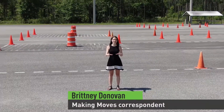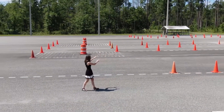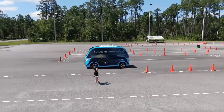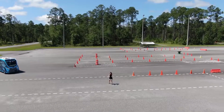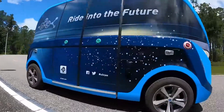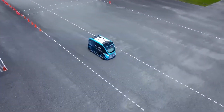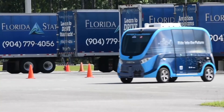Right now we're at FSCJ's Cecil Center, where students typically practice to take a CDL exam. But if you take a look, you can see JTA's autonomous vehicle going through. We're standing in the brand new test track for JTA's Ultimate Urban Circulator. It's not something you see every day — an autonomous vehicle navigating curves on a college campus. But when JTA started looking for a new test track, partnering with FSCJ was a natural fit.